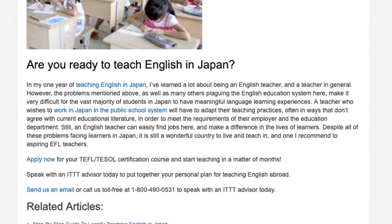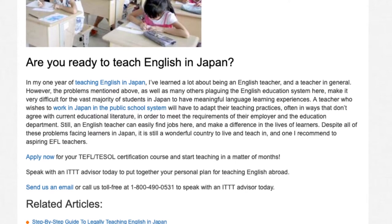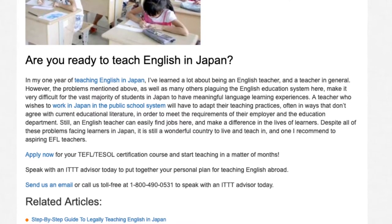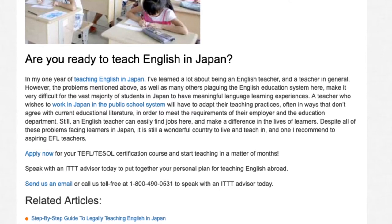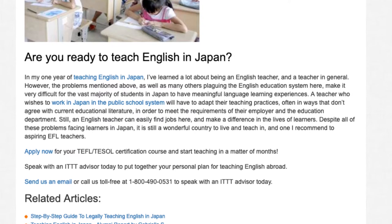Still, an English teacher can easily find jobs here and make a difference in the lives of learners. Despite all of these problems facing learners in Japan, it is still a wonderful country to live and teach in, and one I recommend to aspiring EFL teachers.